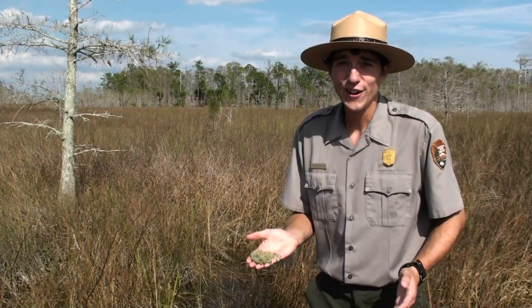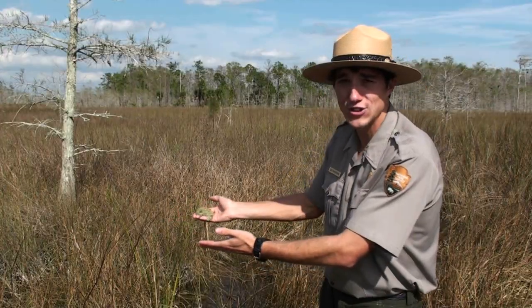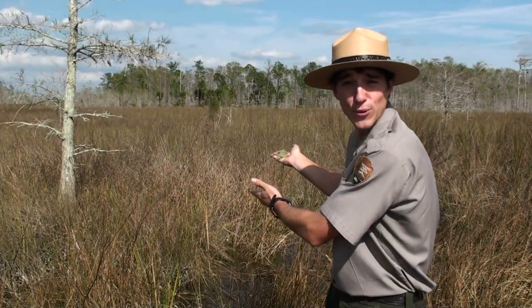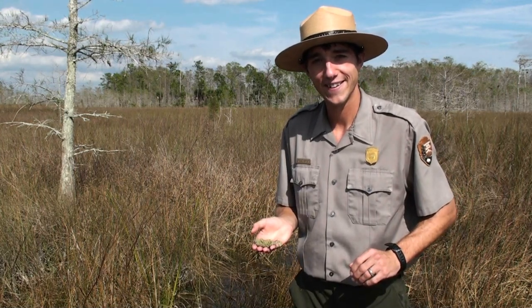But that's not all. Where do you think all of the soil that these grasses, sedges, rushes, and even trees are rooted in comes from? I'm gonna go with Periphyton. Exactly!